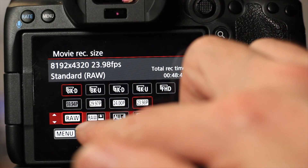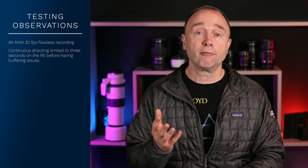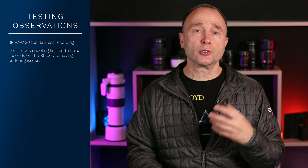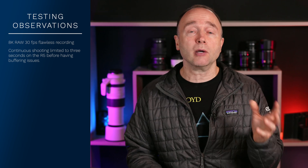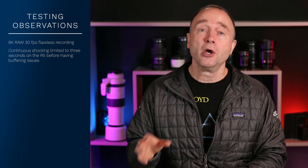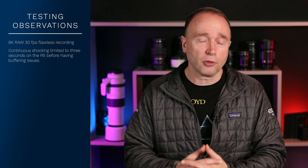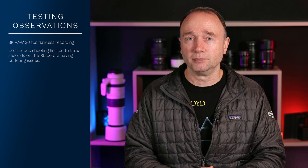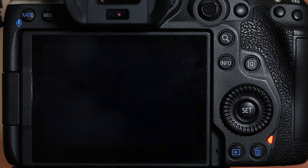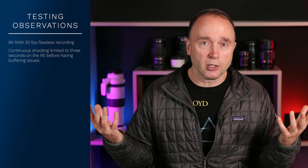While the Peargear 1TB Ultra card can easily handle any video mode the Canon EOS R5 throws at it — 8K RAW at 30fps averaging around 325 megabytes per second sustained write — if you're shooting high-speed continuous stills in RAW without JPEG, you're going to run into problems after three seconds. I got about 60 frames before the camera started buffering heavily. I basically had to wait a second before it allowed me to shoot for another full three seconds again.